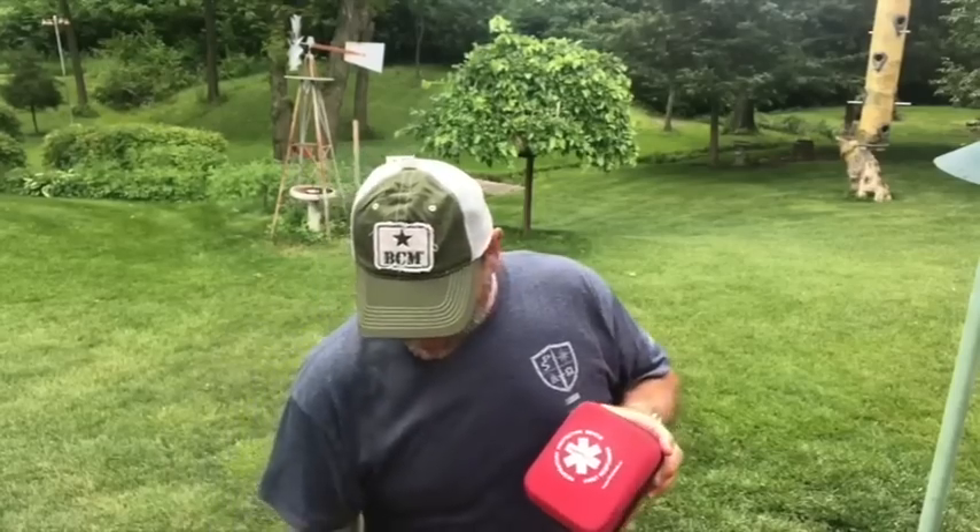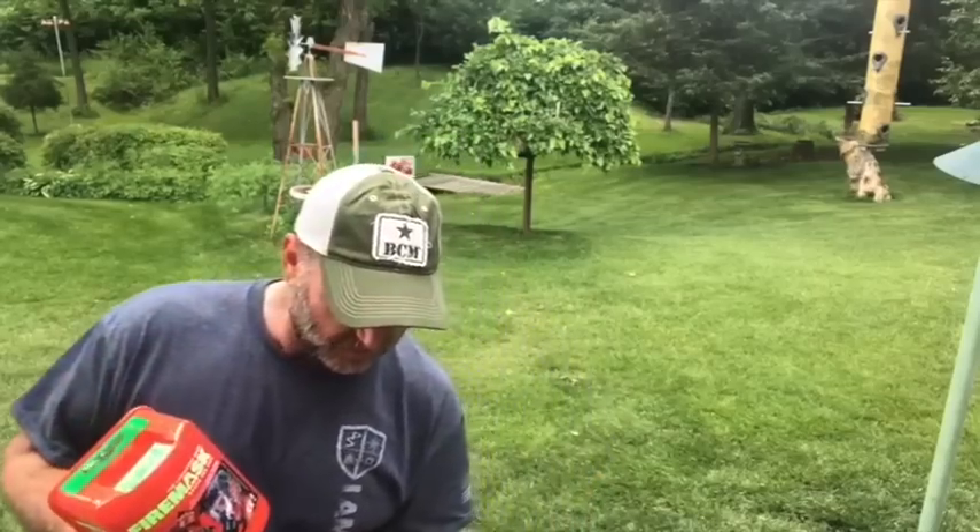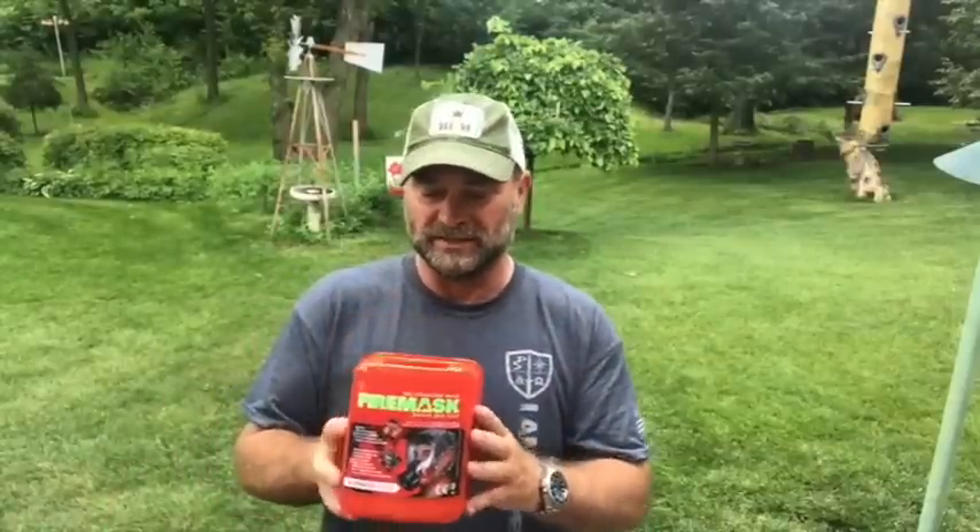It comes in this fancy case. Supposedly it is TSA-approved and you can fly with it on the plane — I'm going to try that on my way back to the East Coast. I also got one in a different configuration. This second one has a better case; it looks less aggressive to a TSA agent — it looks like a little medical kit, while the other one looks a little more suspicious, though it is clearly labeled exactly what it is.